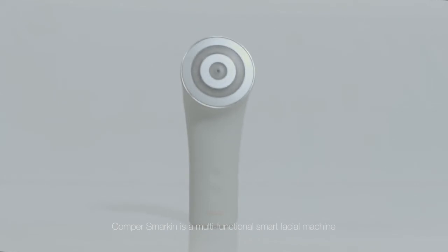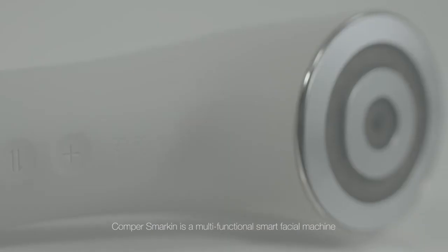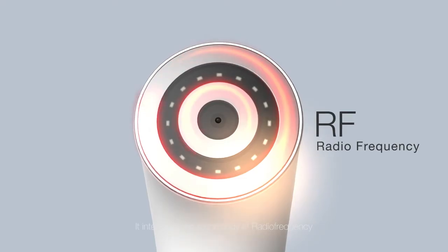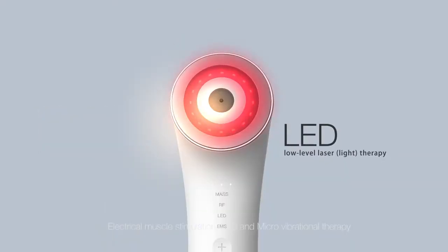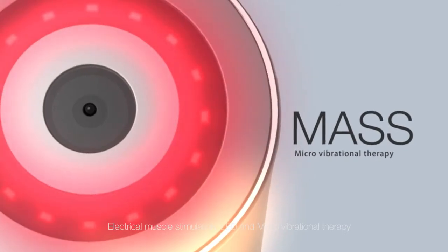Comper Smarken is a multifunctional smart facial machine. It integrates the technology of radio frequency, electrical muscle stimulation, LED, and micro vibrational therapy.